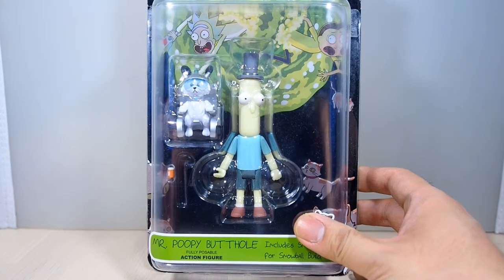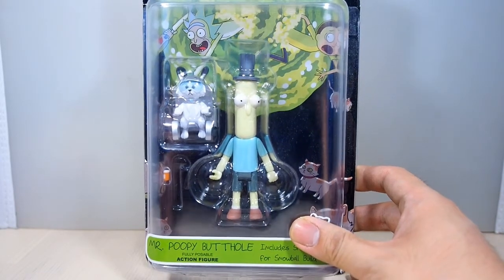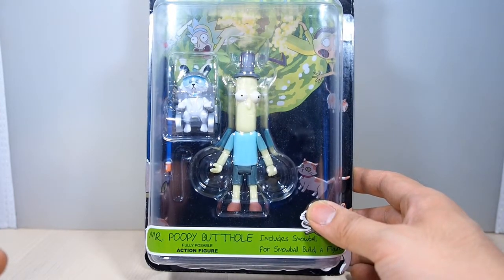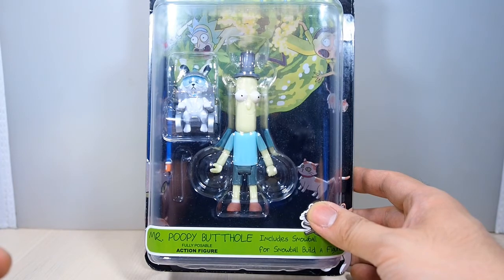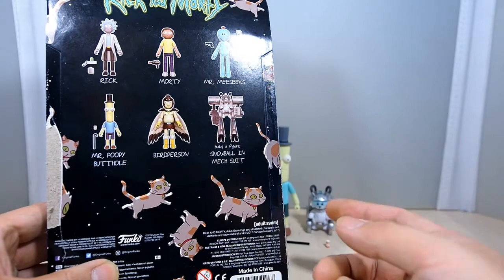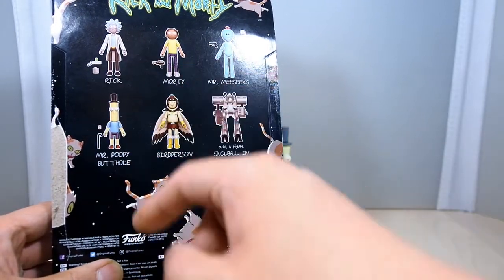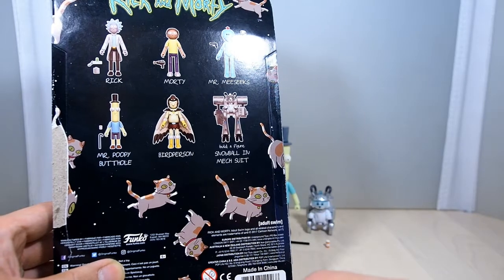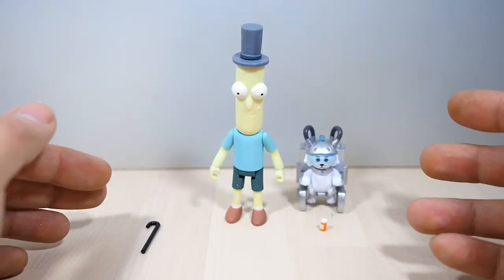Hey, what's up guys, Wil and Customs here, and today we are taking a look at the Rick and Morty Mr. Poopy Butthole fully poseable action figure. Enough said, let's open them up. Before we take a look at Mr. Poopy Butthole, there's all the other figures you can buy to make Snowball — you got Rick, Morty, Music I know I'm saying, and Bird Person. Pretty cool.